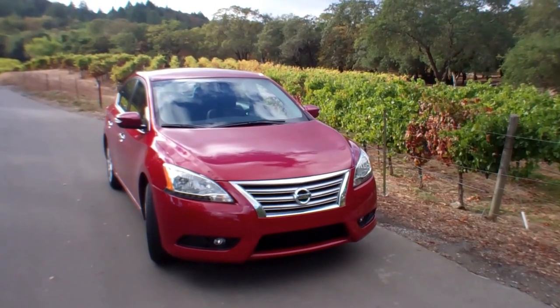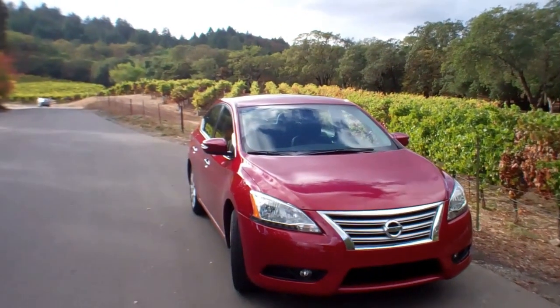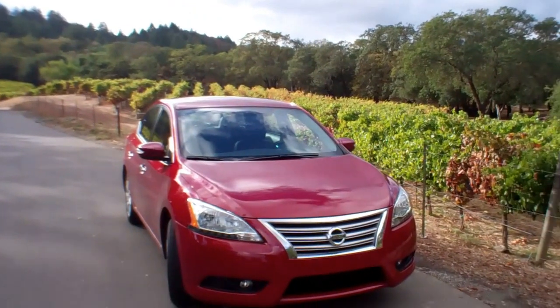Hi folks, this is Mike Herzig with In Wheel Time. This week we're on the road. We're in Napa Valley, California. Really pretty here. This is Francis Ford Coppola's winery. It is such a nice place.